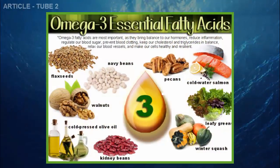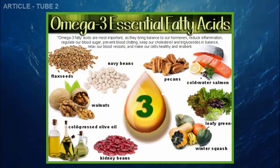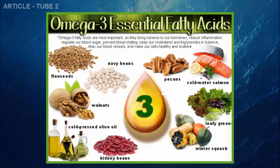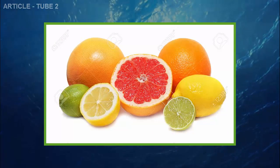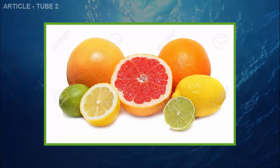Instead of consuming these products, you should include the following foods: foods rich in omega-3 fatty acids, tofu, soybeans, avocado, walnuts, broccoli, cherries, green tea, grapefruits, limes, oranges, whole grains, oatmeal, beans, and garlic.